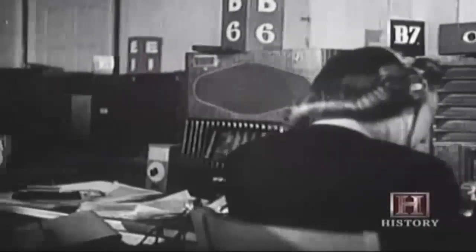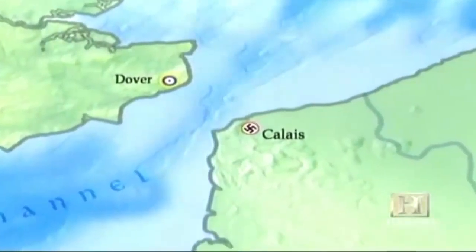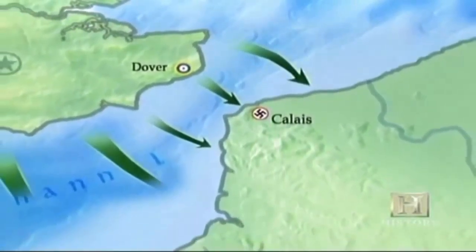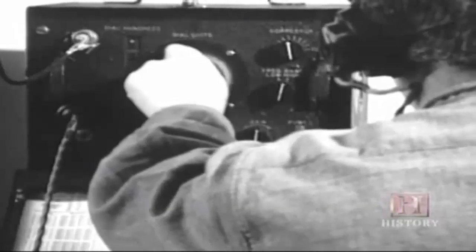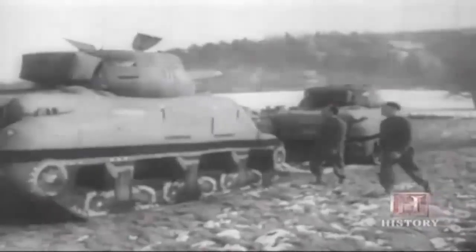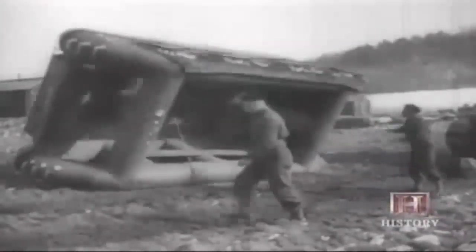Operation Fortitude aimed to convince the Germans of two things: one, that the landing would be at the Pas de Calais, only 20 miles across the channel; and two, that the initial landing was only the tip of the spear, with more forces to come. A pretend army division was created called the First U.S. Army Group — FUSAG — existing only on paper, in fake radio traffic, and specially built props. Set designers from the London Theater and Hollywood built fake trucks and planes, with inflatable tanks that could fill a field with a whole armored division, conveniently letting a German observation plane fly overhead and see it, then deflating and moving the division somewhere else.